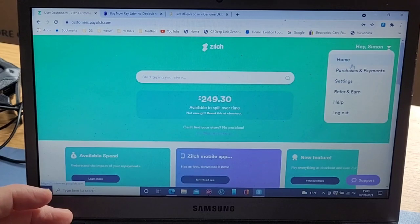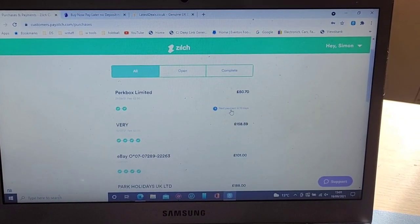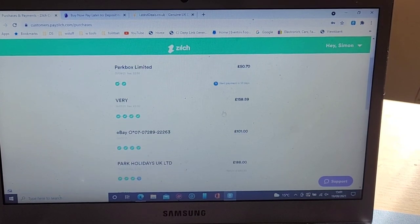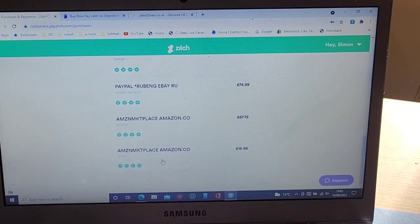If you look here you can see my previous purchases. My next payment is due in 10 days. I've spent a fair amount over the past year at various places including Amazon.